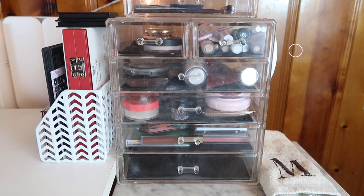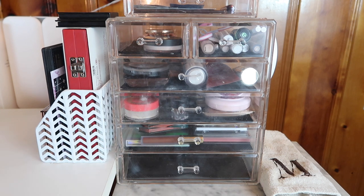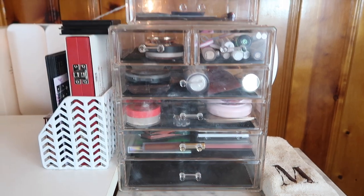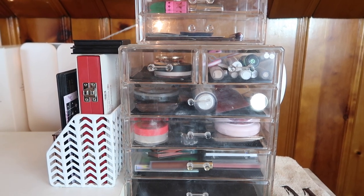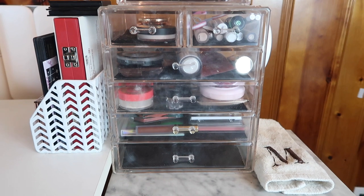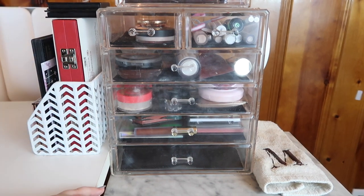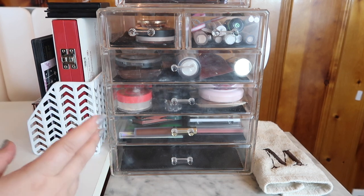This is the last time you're actually going to see this setup for my everyday makeup basket, because I did get an Amazon gift card for my birthday and I was able to finally pick up a bigger version with a flip top — it's gonna be better, it's gonna be awesome. I think it's gonna fit everything. So I'm not going to spend too much time going over how everything's organized here because it's going to be changing by the end of this week.